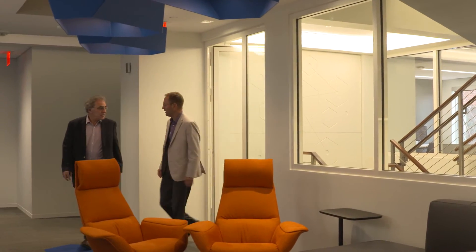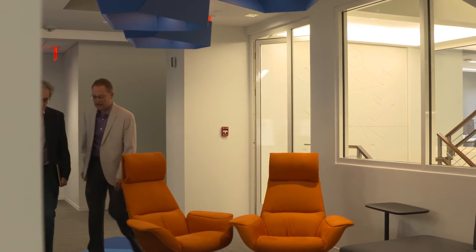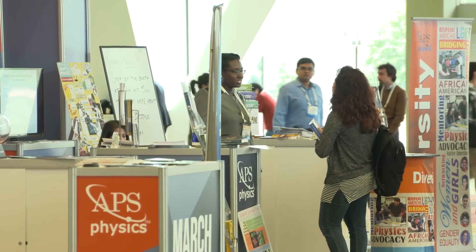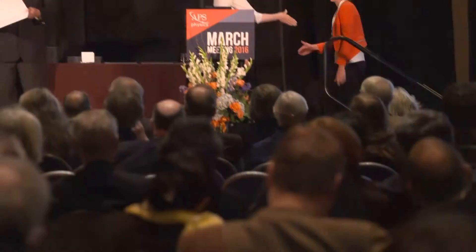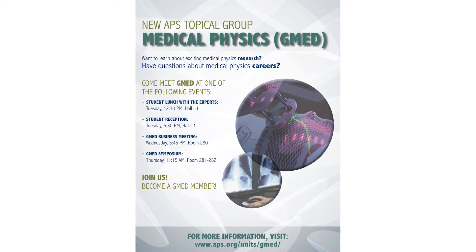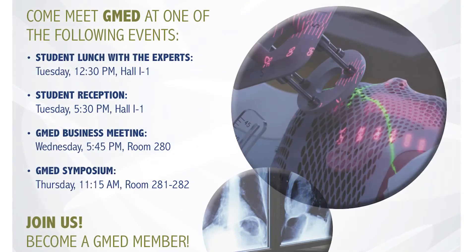G-Med came out of conversations with Robert and others. We felt that the American Physical Society and its big March Meeting would really benefit from stronger overlaps with the physicists in medicine field, as there was very little representation by physicists in medicine in the APS. So we formed G-Med to bring that into the American Physical Society in a complementary manner.